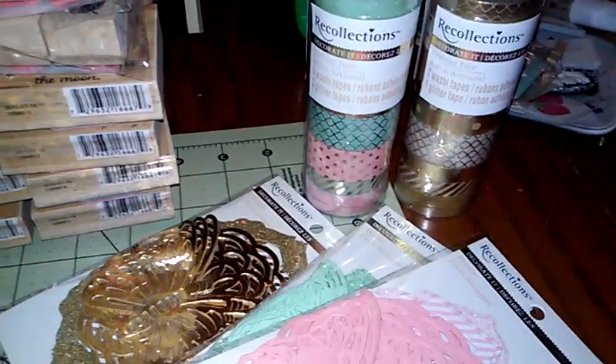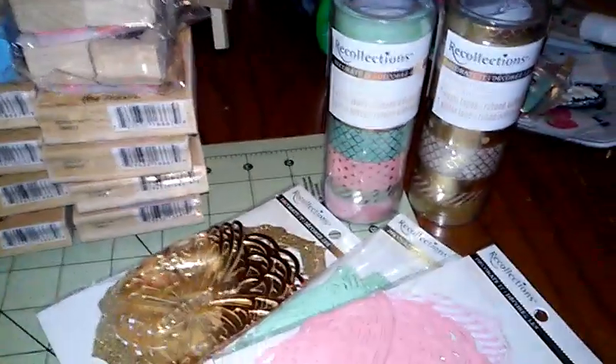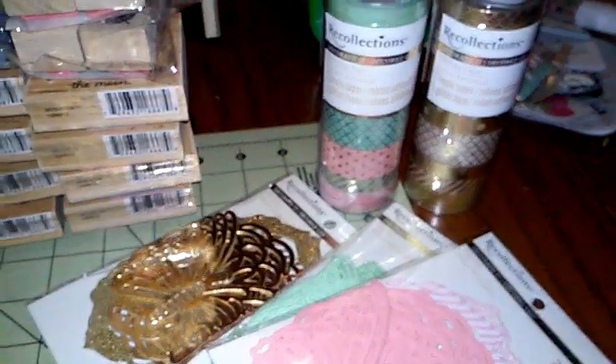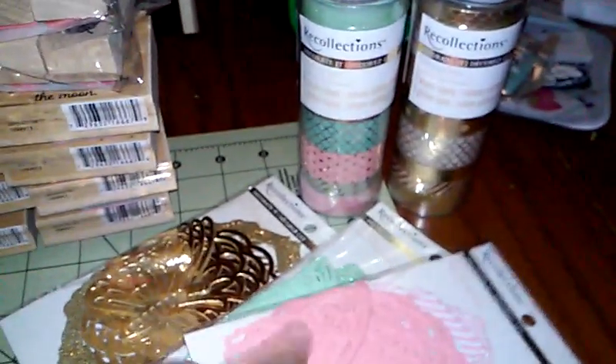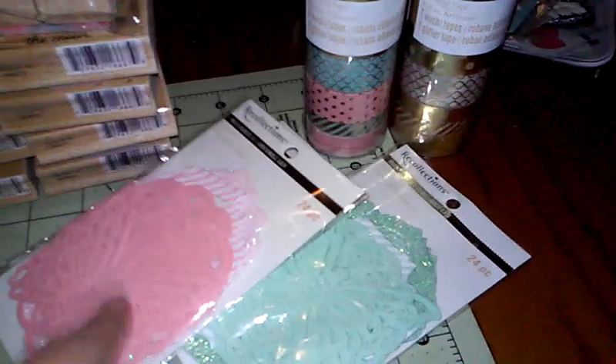With that collection they also have a paper pad that has a lot of the gold, mint, and pink in it. I may go back and get it with a 50% off coupon. I do have some mint green paper stacks that resemble it, but I might go back. And I definitely need to grab another set of each of these die cuts because I just love them.